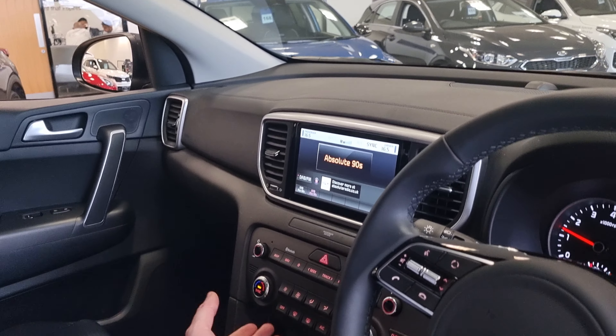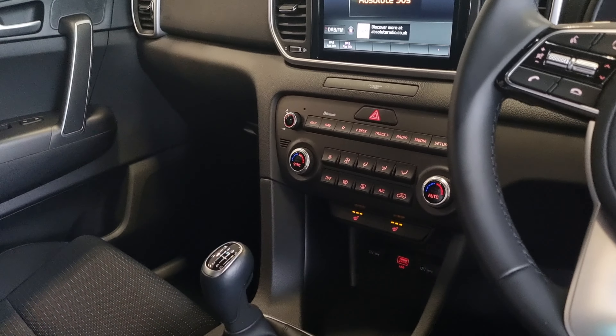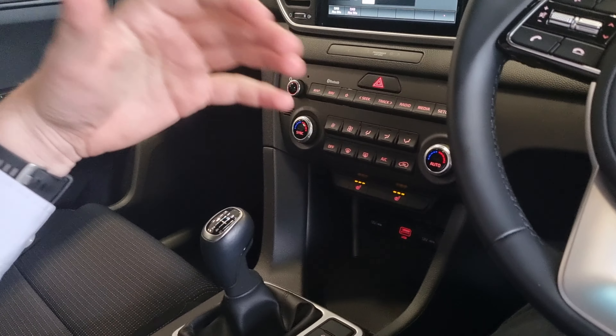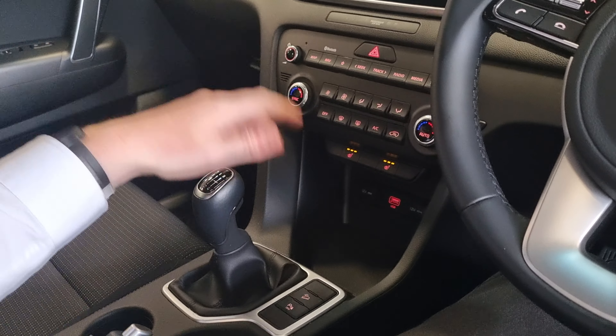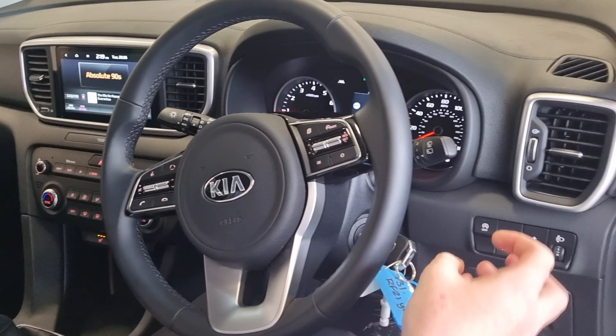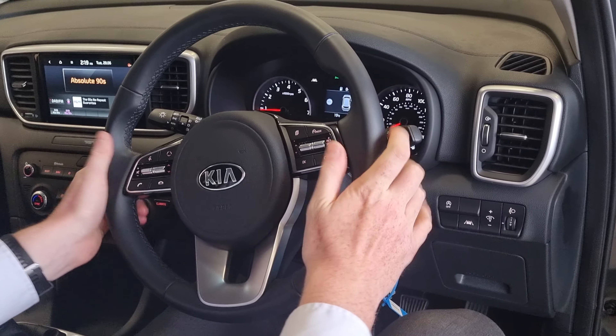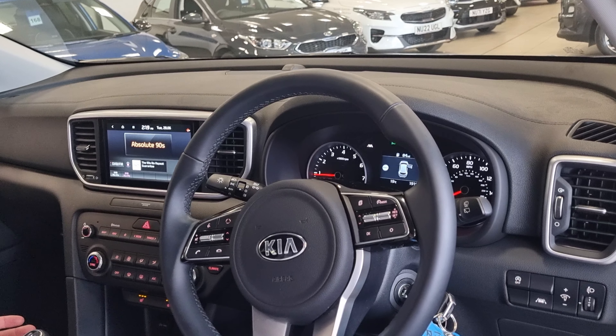Dual climate control air conditioning gives you a bit more control in the car. And then heated seats — three-stage in the front and two-stage in the back. This really does have any kind of spec level you can think of; the car's got it on there for you, so you can understand why it's such a popular model. Other safety features include lane assist — if you drift out of lane, the car will give you a warning to let you know you're maybe a bit too far to one side.